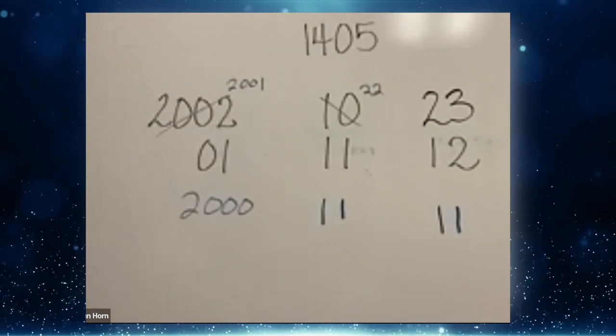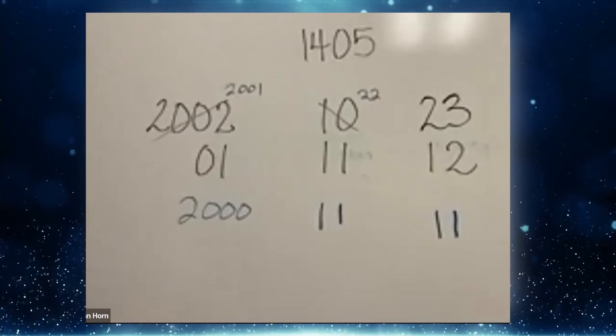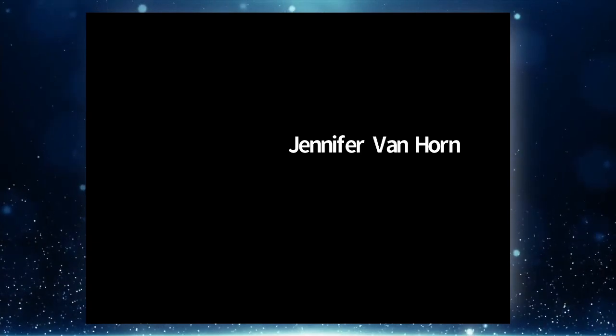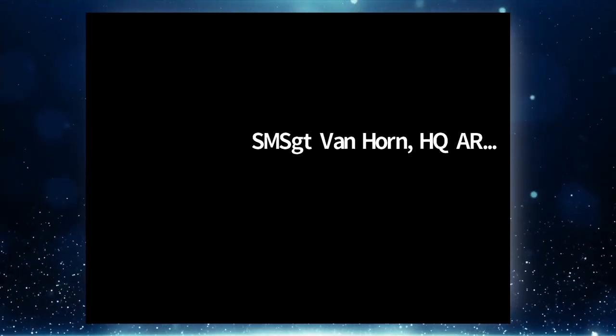Now try it yourself — you should already have your TAFMS date calculated. Go ahead and subtract the 1405 time to arrive at your 1405 service date.